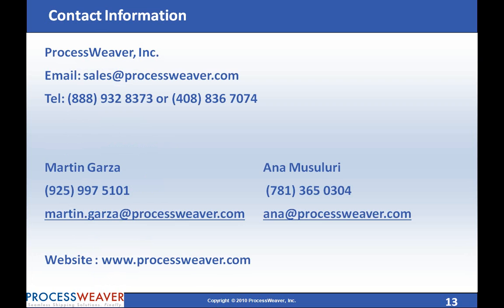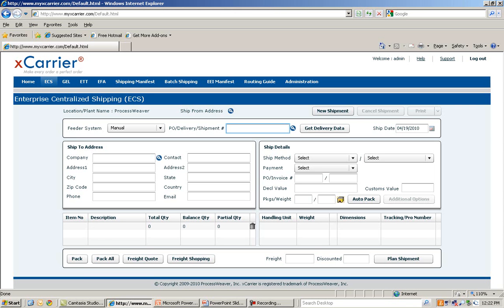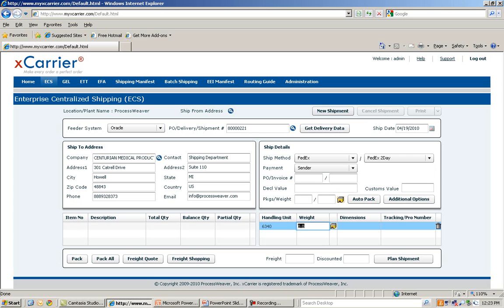Here is the contact information to schedule a live demo. Here is a quick live demo. The user can key in or scan the Oracle shipping document to retrieve information from Oracle eBusiness Suite.